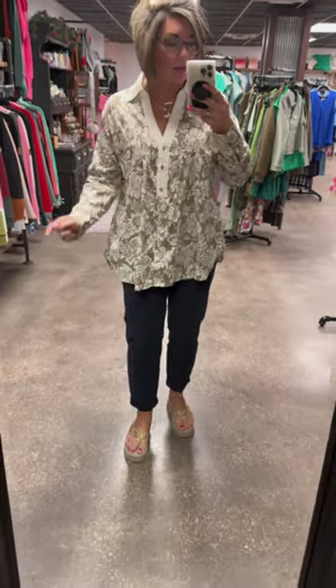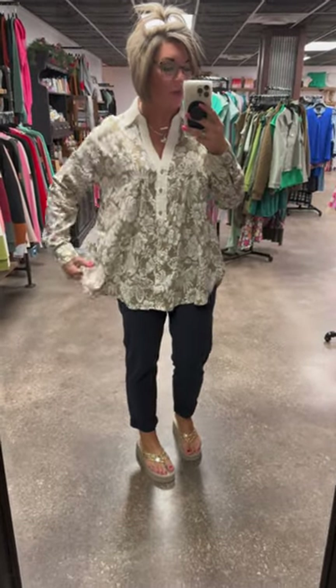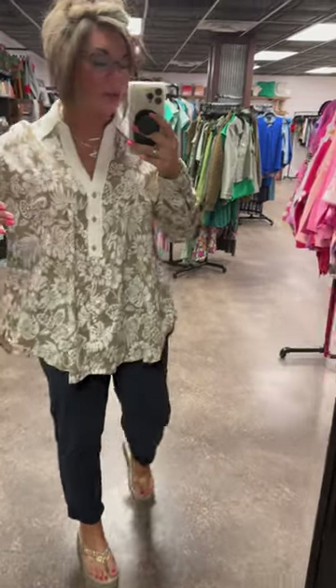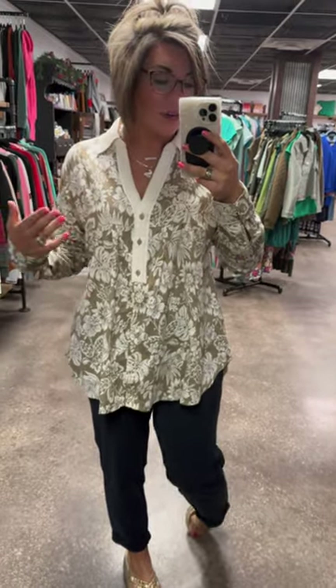I'm a street size 8 and I am shown in my true size small here with that relaxed fit. This is intended to be roomy and boxy. Even with sizing down, you are going to get that same fit as well that is going to be roomy and slightly oversized.